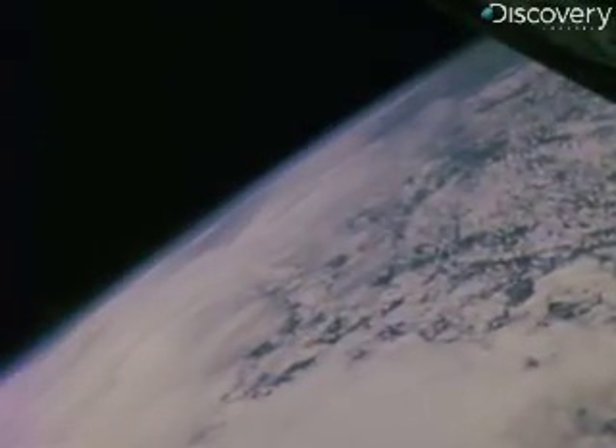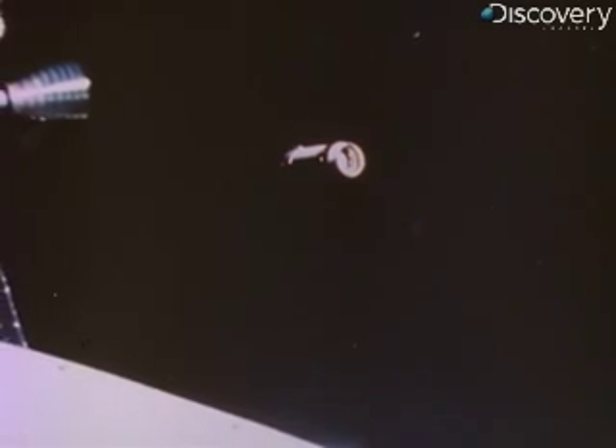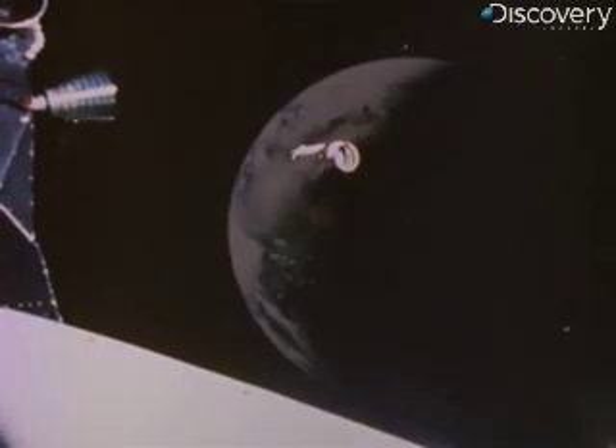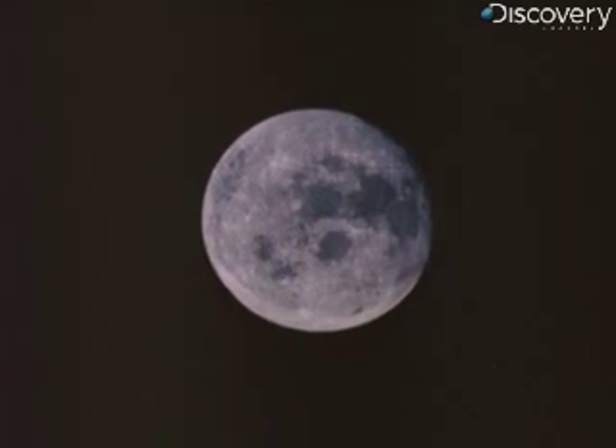The next step in the routine of lunar flight was to burn out of Earth orbit toward the moon, then pull free of the third stage and dock with the lunar module Aquarius. At the controls of the command module Odyssey, Jack Swigert. We're hard docked, Houston. Roger. Understand hard docked. Good deal. They pull Aquarius away from the Saturn third stage, the S-4B. Odyssey and Aquarius moved away from Earth toward the moon.